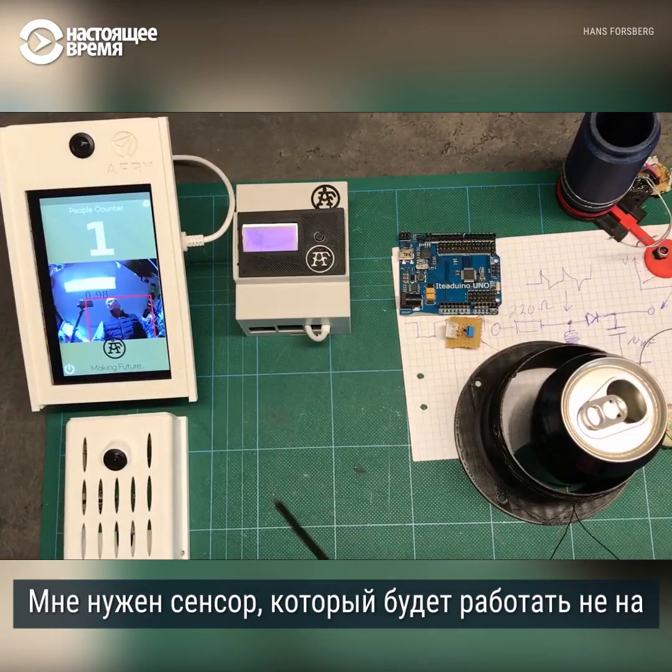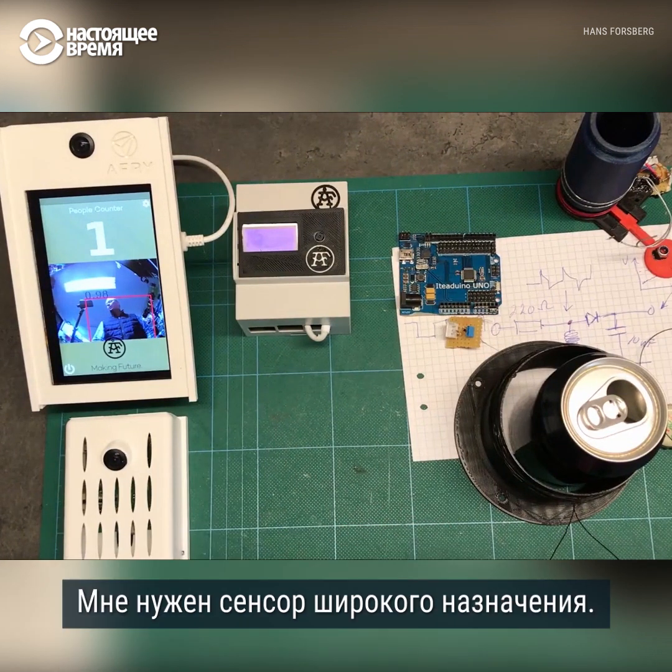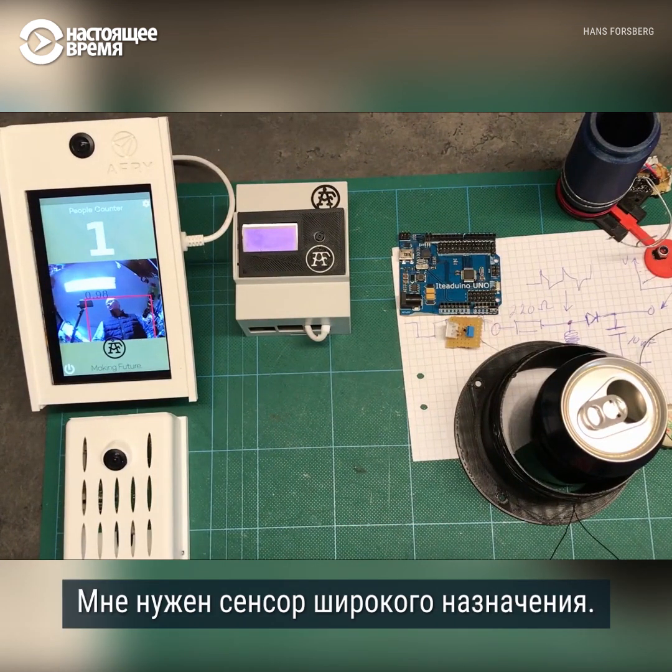I need a sensor not based on metal or weight or something like that. I need a general purpose detector, and I plan to do that based on cameras, machine learning and AI.